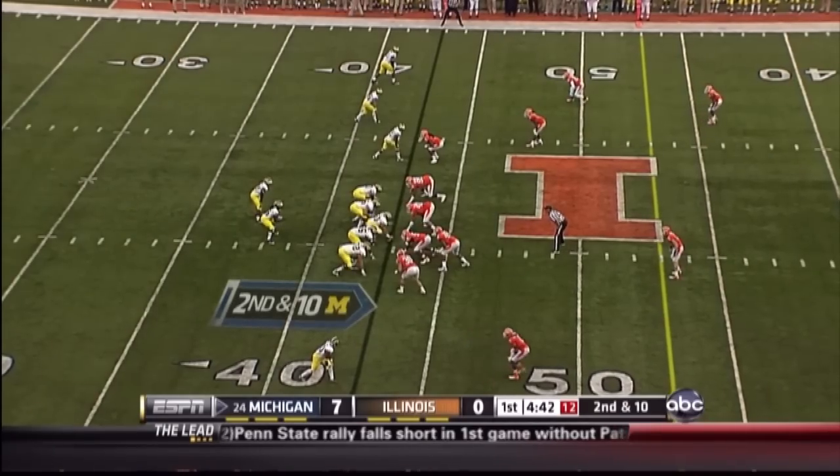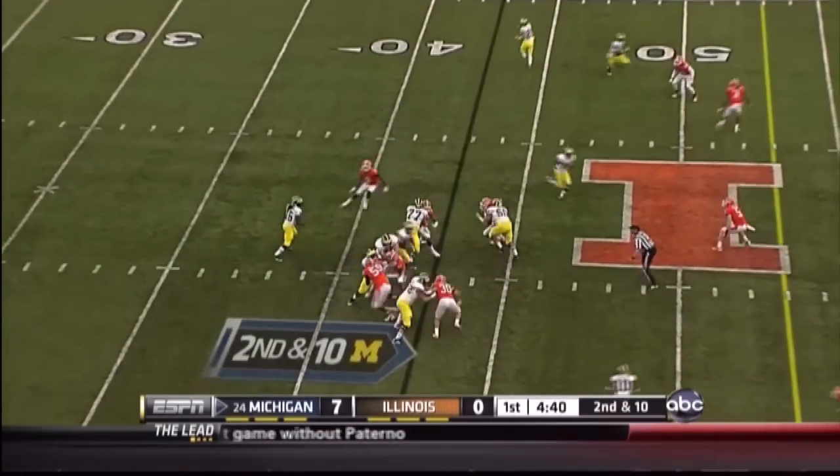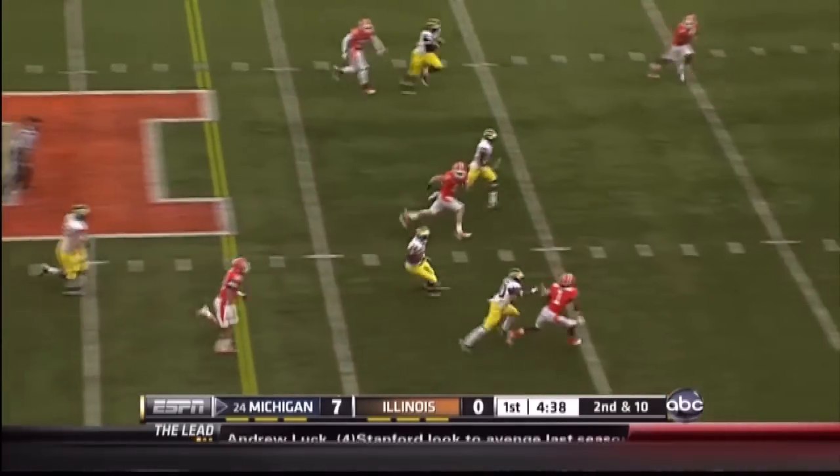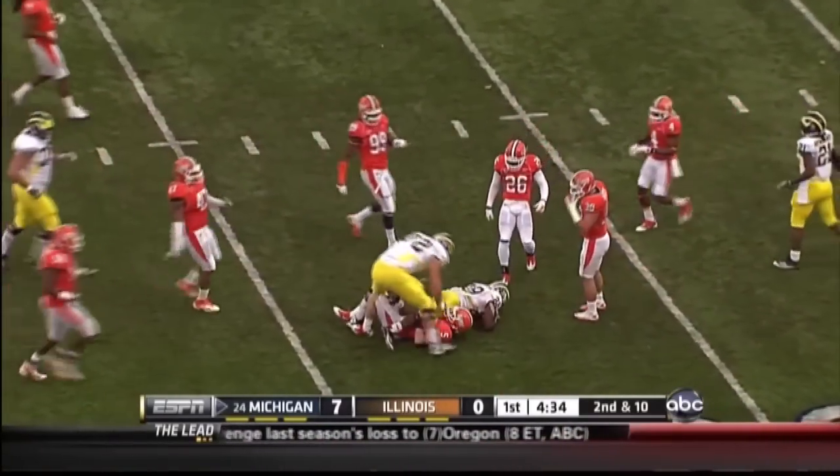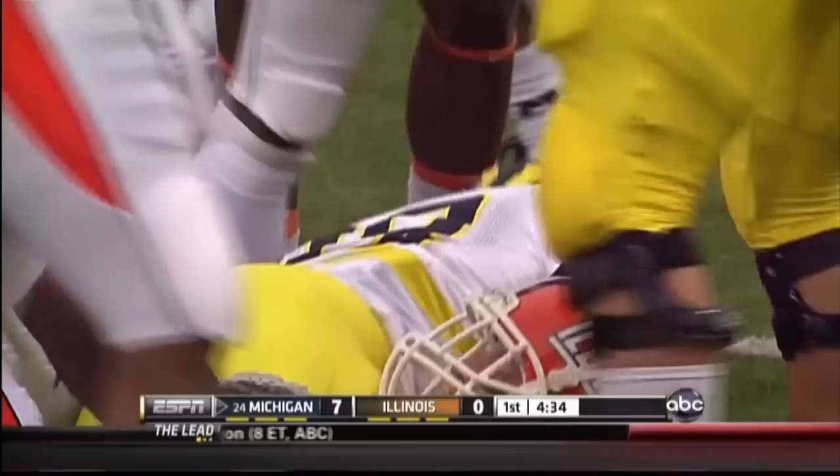Four wide receivers in. It's the handoff. Huge hole for Toussaint — the first down and much more. Toussaint up to the 32-yard line of Illinois.